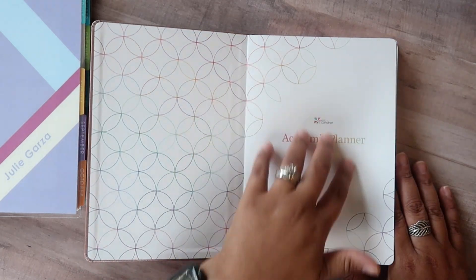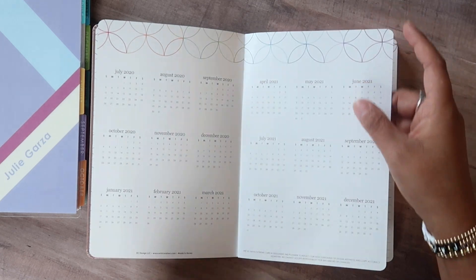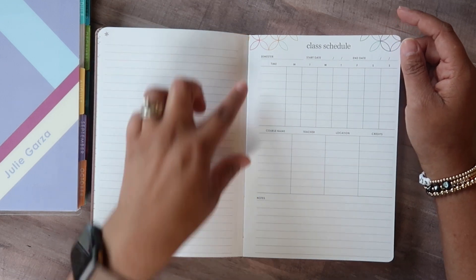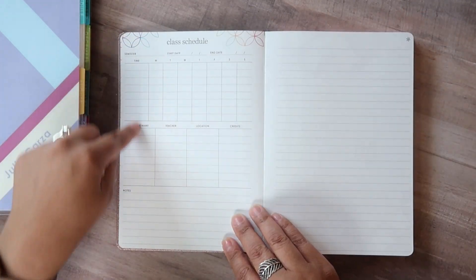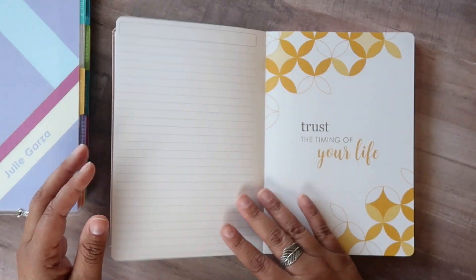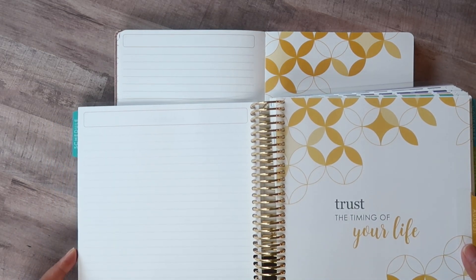When you open it up you start right here — it says Erin Condren Academic Planner and you can put your name and your school if you're using it for school. This page has the year at a glance just like the coiled version, and then you jump right into a lined page. You have a page for your class schedule and as you can see you have the mid-century circles pattern at the top. There's a place for your schedule, courses, teacher, location, credits, and some additional notes. You get another section so you could do first half and second half of the year, and then another lined notes page. Flipping through, just like the coiled version, you have the title page and a notes page — it's literally just like a baby version of the coiled planner.